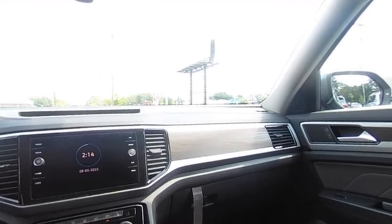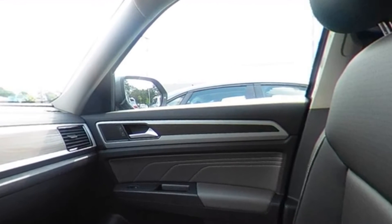2022 Volkswagen Atlas. This SUV offers space as well as power and performance.